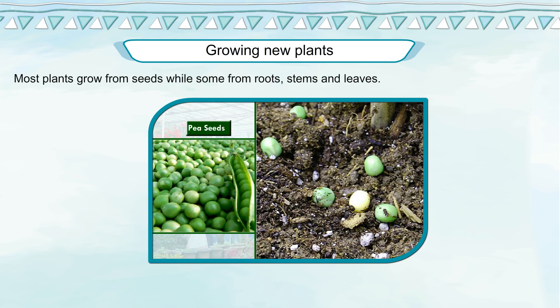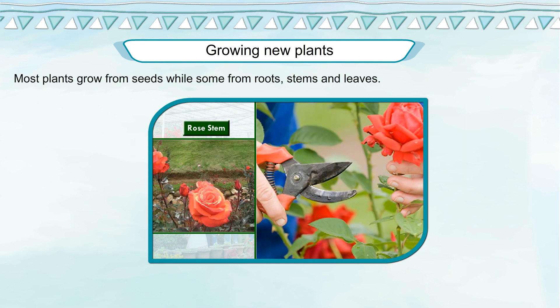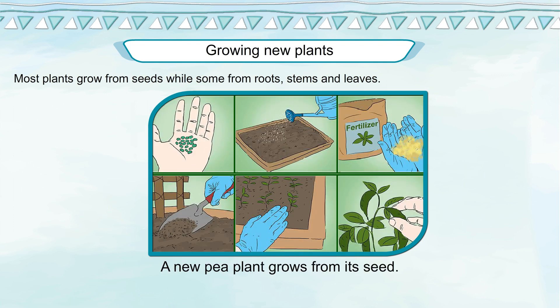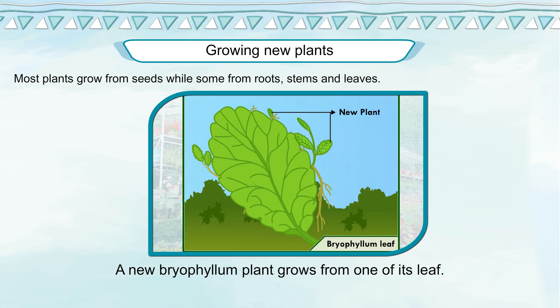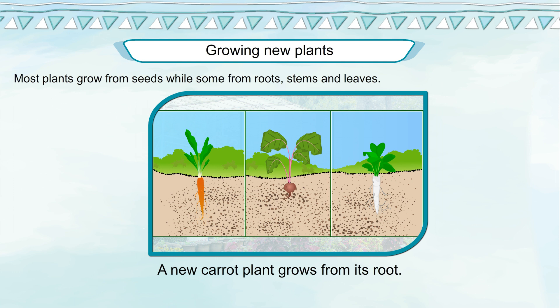Growing New Plants. Most plants grow from seeds, while some grow from roots, stems, and leaves. A new pea plant grows from its seed. A new rose plant grows from its stem. A new bryophyllum plant grows from one of its leaves. A new carrot plant grows from its root.